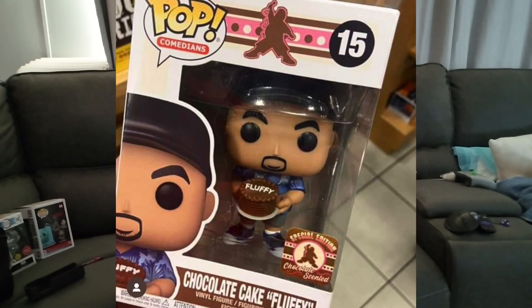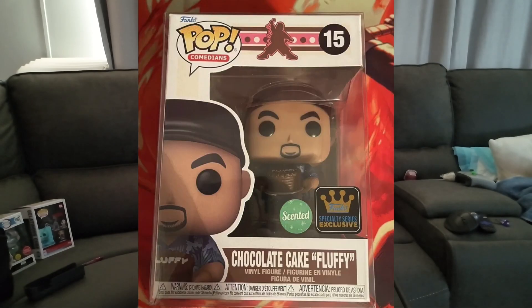Our final thing on Funko News: there has been a new Flocked pop spotted at Barnes and Noble — it's a flocked Funko pop chocolate cake scented pop. There are two variants of this, which is driving people crazy. There's the variant you can get at Barnes and Noble, or a variant at Funko Headquarters that has the Funko HQ sticker and a scented sticker as well. That is everything on Funko News today.